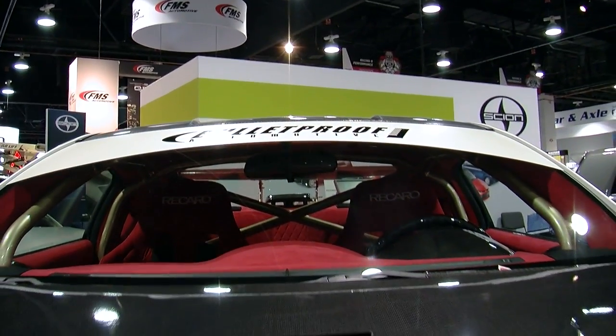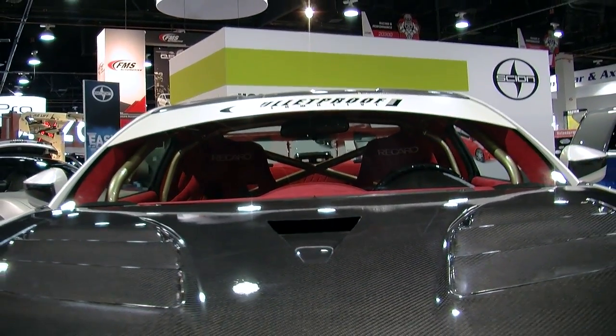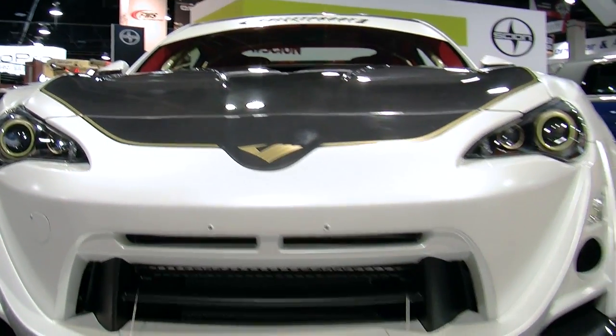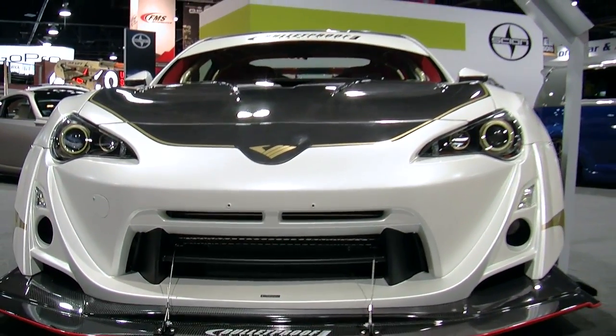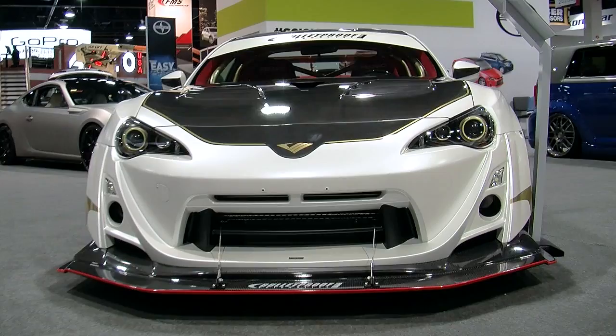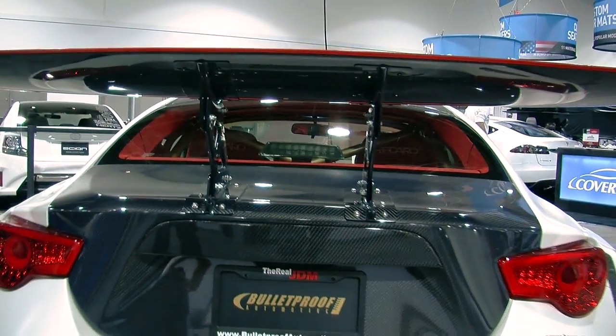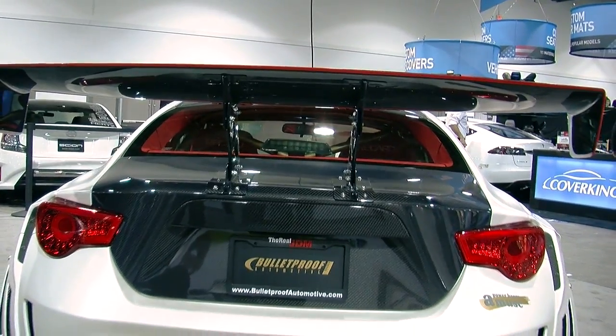This car is 500 horsepower and has a supercar interior where we redid all the interior. The interior is all now Alcantara, carbon fiber, and some painted accents. The goal was really to try to take an affordable sports car and, granted, add a lot to the price, but turn it into a supercar. This is our attempt at doing that.